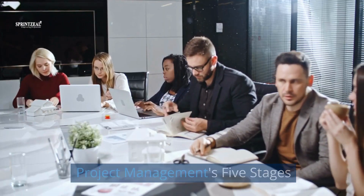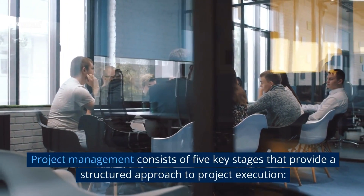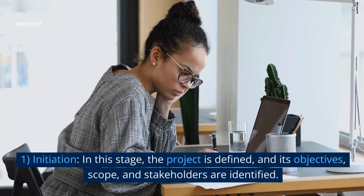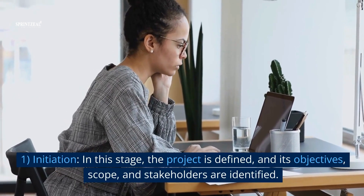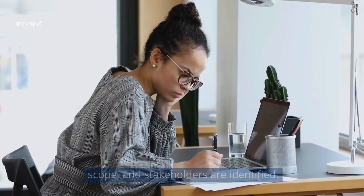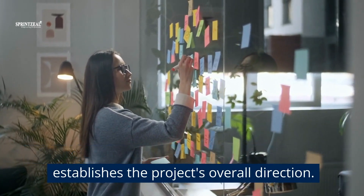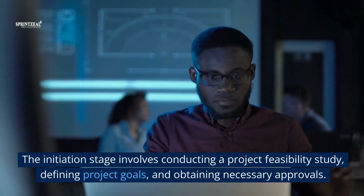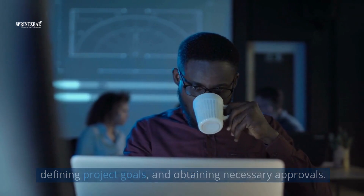Project management's five stages. Project management consists of five key stages that provide a structured approach to project execution. 1. Initiation. In this stage, the project is defined and its objectives, scope, and stakeholders are identified. The project manager assesses the feasibility and establishes the project's overall direction. The initiation stage involves conducting a project feasibility study, defining project goals, and obtaining necessary approvals.